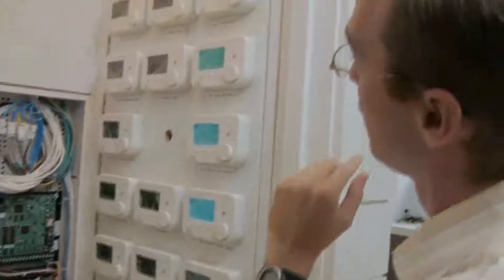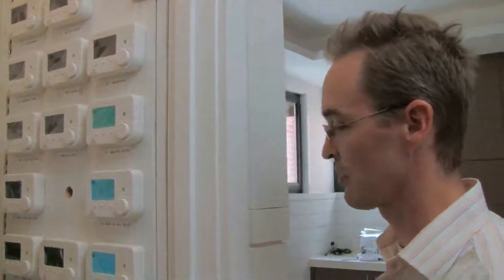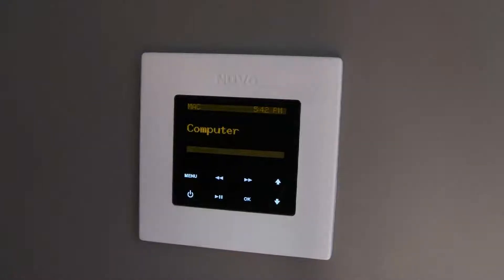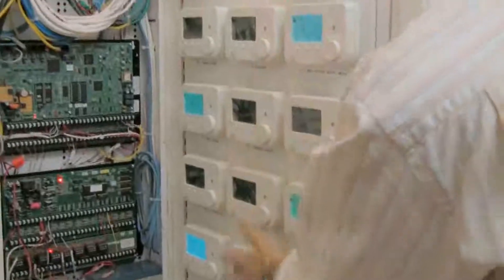On the wall here is all of the thermostats for the house. There are no thermostats in the individual rooms, but rather they're located centrally here and they talk to the home automation system. There are 24 heating and cooling zones in the house, so we're able to control the different temperatures of the different floors by occupancy and by each of the different zones.